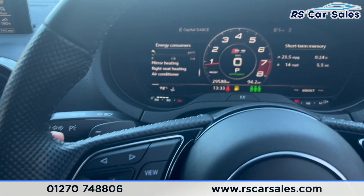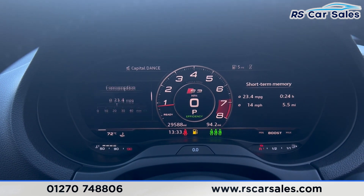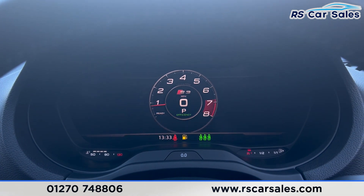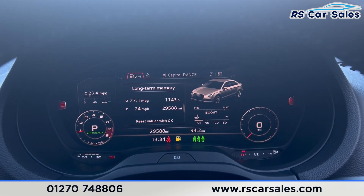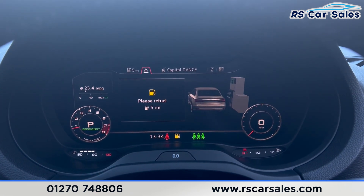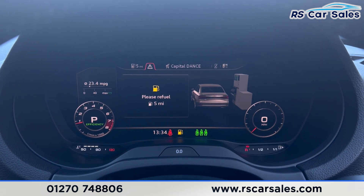We can switch between different views using this side of the steering wheel — there are a few options to flick through, including full screen or half screen. Checking the warnings triangle, the only warning showing is for fuel, so nothing to worry about.